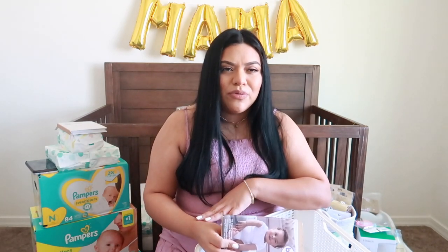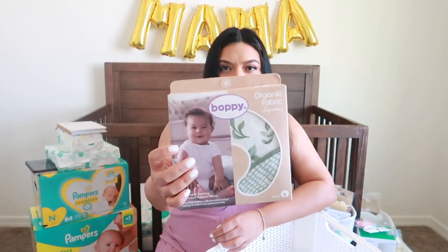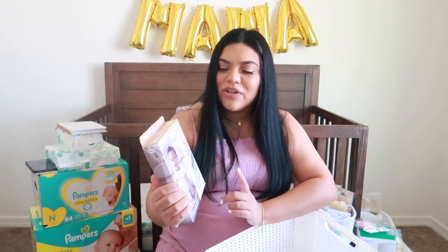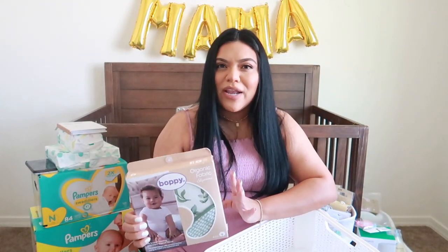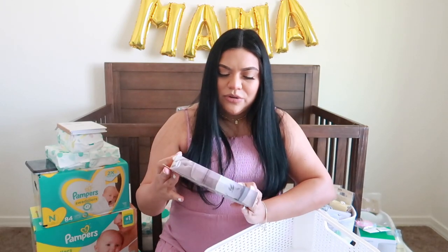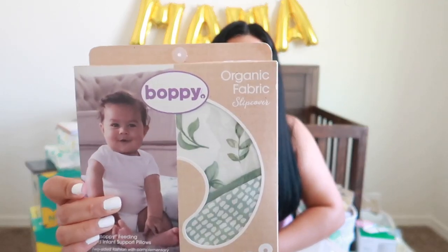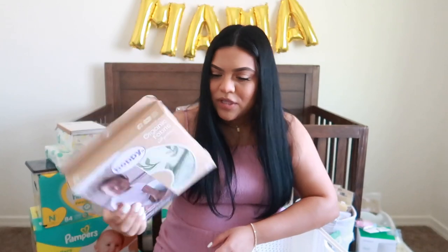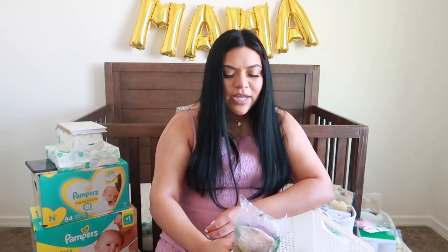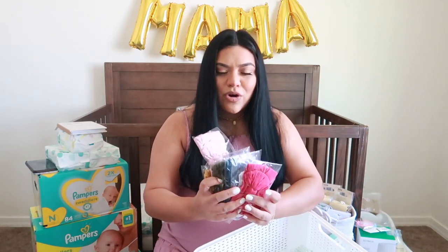Next we have a boppy, but I wanted to get her a new boppy cover because the one we have is blue. So I got her this really cute organic fabric boppy cover. They have the organic fabric or the regular one — the organic is a little more expensive but it's definitely worth it, it's so soft. The one I got is like a eucalyptus pattern. It's really neutral.